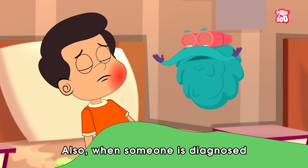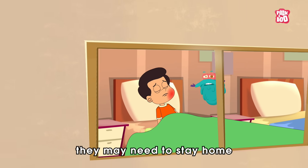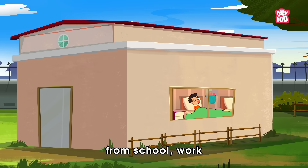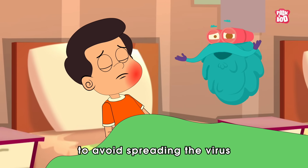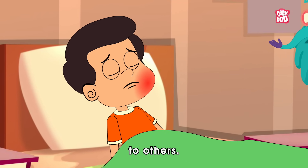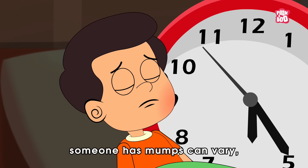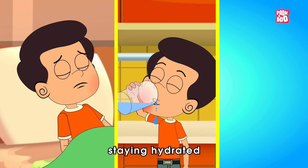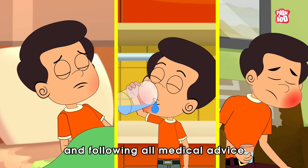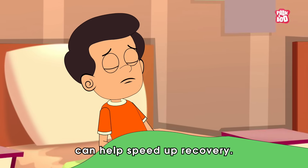Also, when someone is diagnosed with mumps, they may need to stay home from school, work, or other public places for a while to avoid spreading the virus to others. The length of time someone has mumps can vary, but getting plenty of rest, staying hydrated, and following all medical advice from a healthcare provider can help speed up recovery.